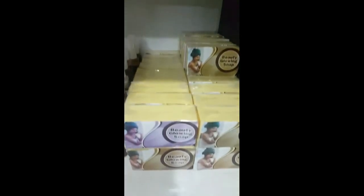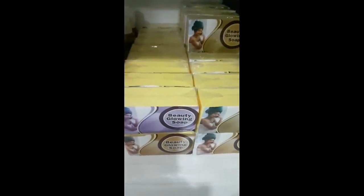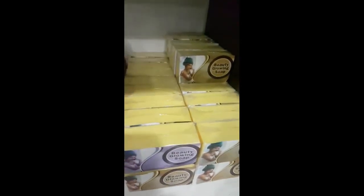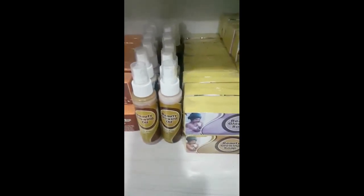These are glowing soaps. If you want to just glow your skin, you can mix it with your body lotion — just add the oil. If you like the body lotion that you're using, all you're going to do is add it. This is the soap and that's the oil.